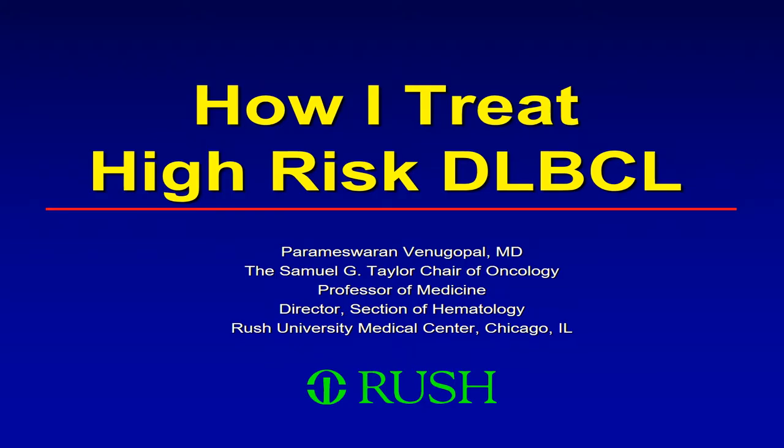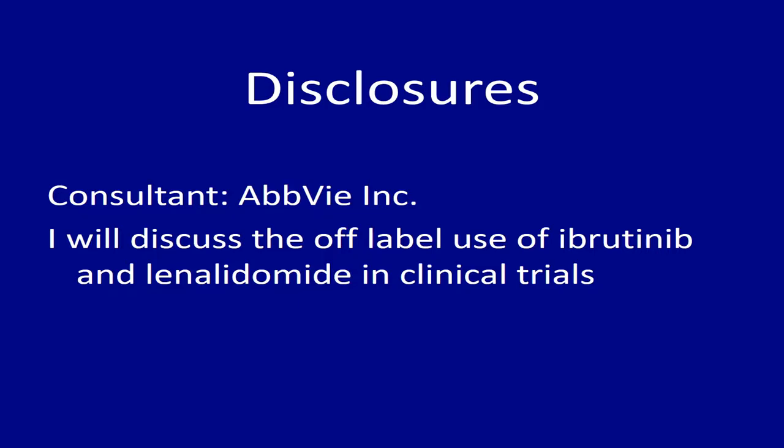I really congratulate them. My topic is lymphoma — diffuse large B-cell lymphoma specifically — and I have been asked to talk about how I treat diffuse large B-cell lymphoma. I changed the topic to how I treat high-risk diffuse large B-cell lymphoma. My first few slides will talk about diffuse large B-cell lymphoma in general, and I will tell you what is considered standard of care.